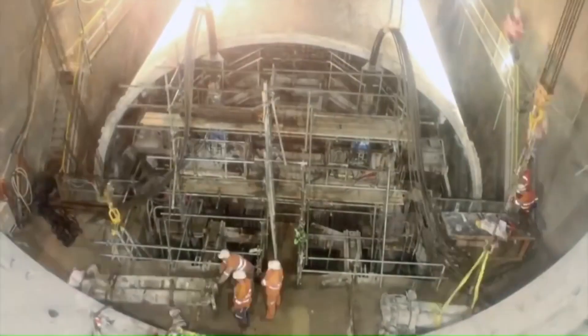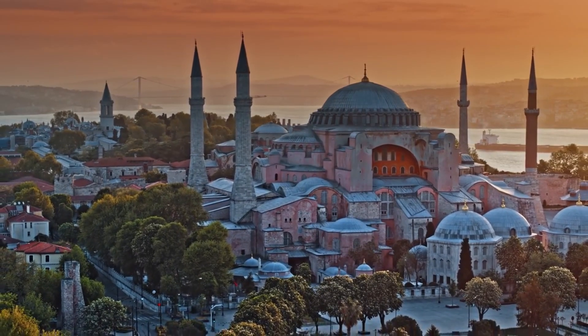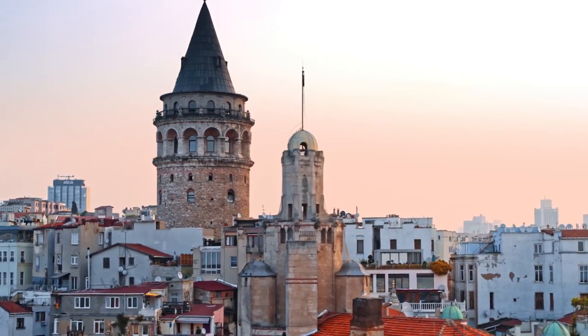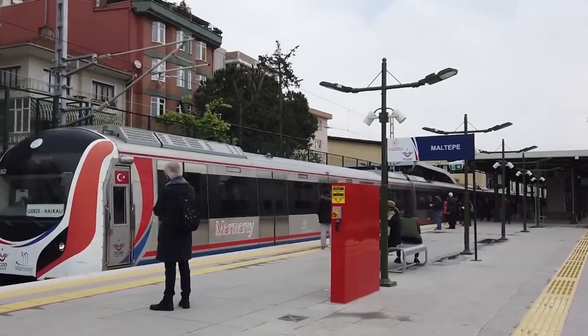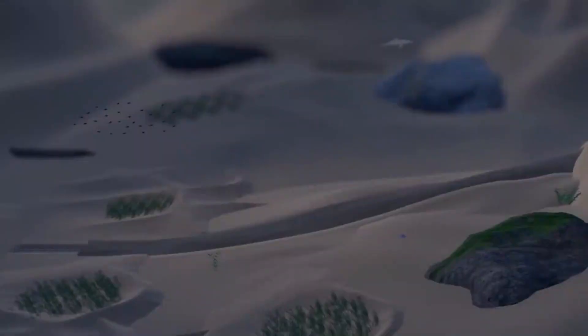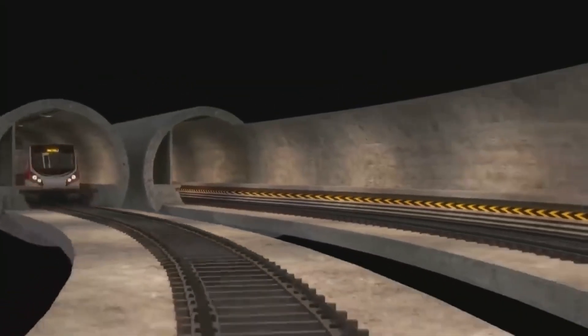The Marmaray project pushed the boundaries of engineering in numerous ways. Engineers had to consider not only the technical aspects but also the preservation of Istanbul's rich cultural heritage, as the tunnel passes through historical areas of immense significance. It was crucial to design the Marmaray stations in a way that seamlessly blends with the city's architectural style, preserving Istanbul's unique character while offering modern and efficient transportation facilities.